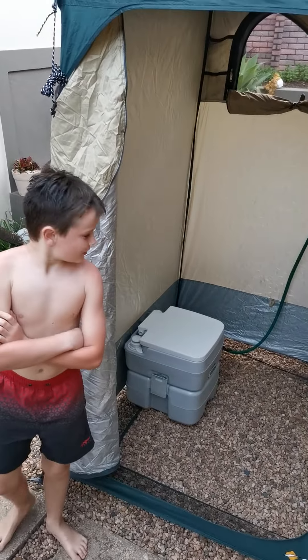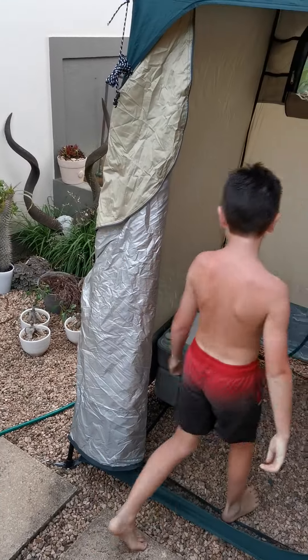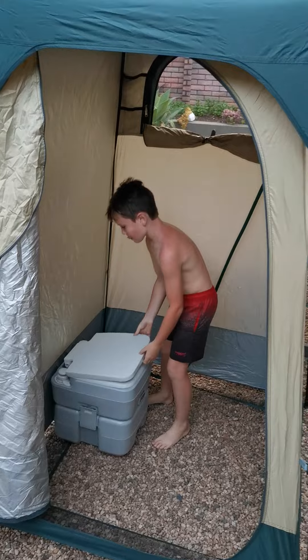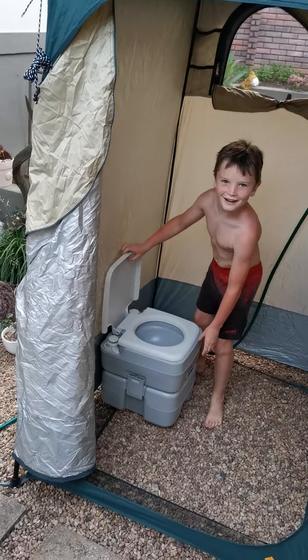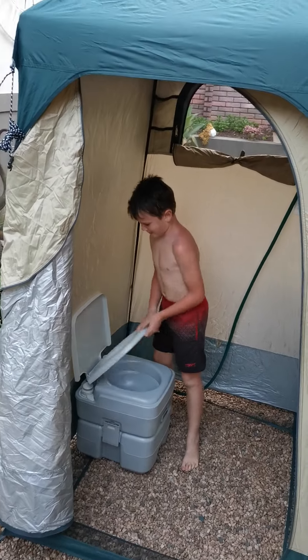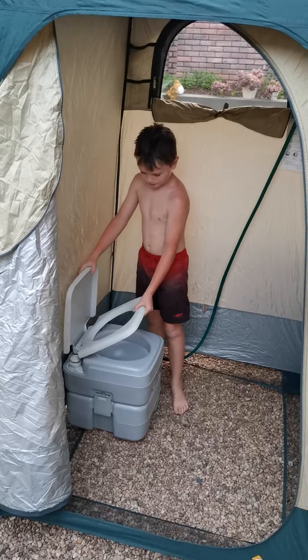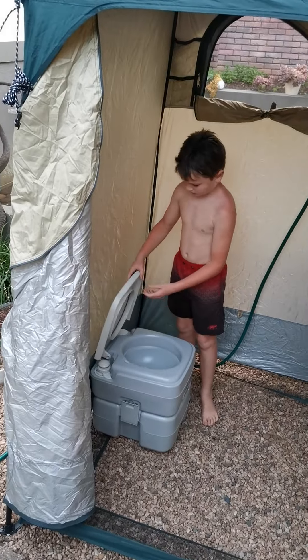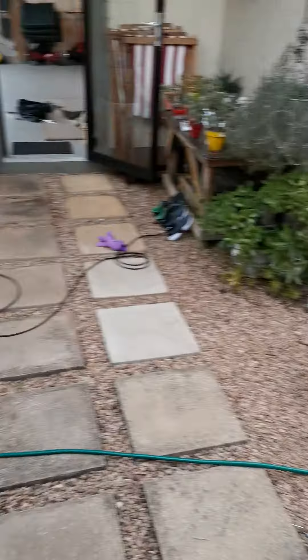Ben is gonna show us what happens with the port-a-loo. For Uncle Dave, Ben is dying to make a poo on this thing, and I said to him: you make a poo and I'm gonna throw the whole thing on top of your head. It's only for wees — no poos allowed. In the middle of the night you can go and do your business inside there.